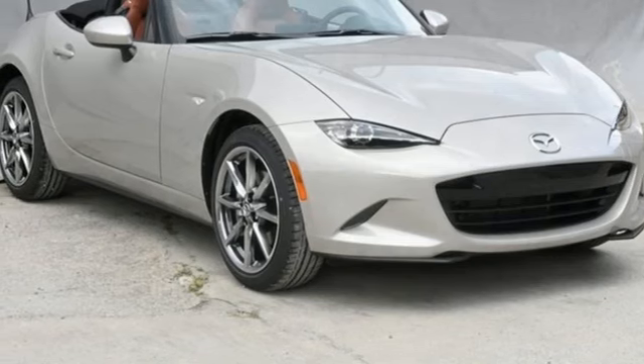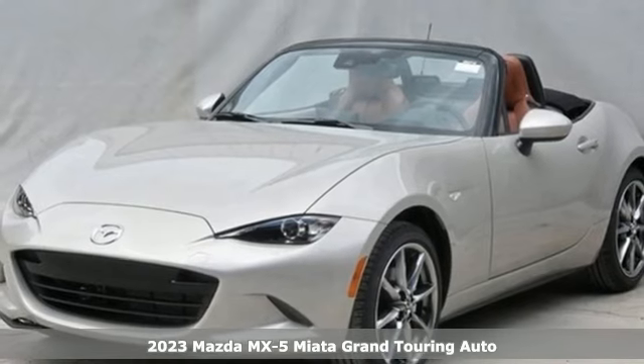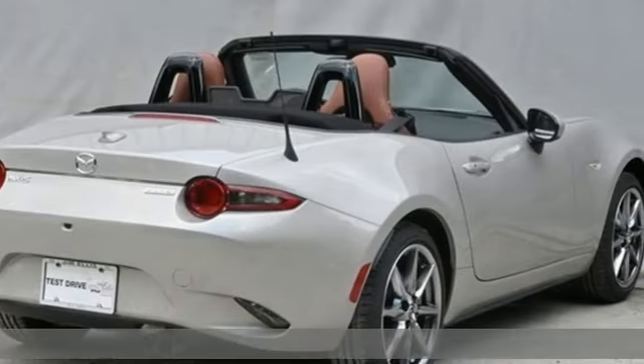It's a new 2023 Mazda MX-5 Miata. With Mazda, driving's what matters most. It comes with the features you need and, better yet, want.